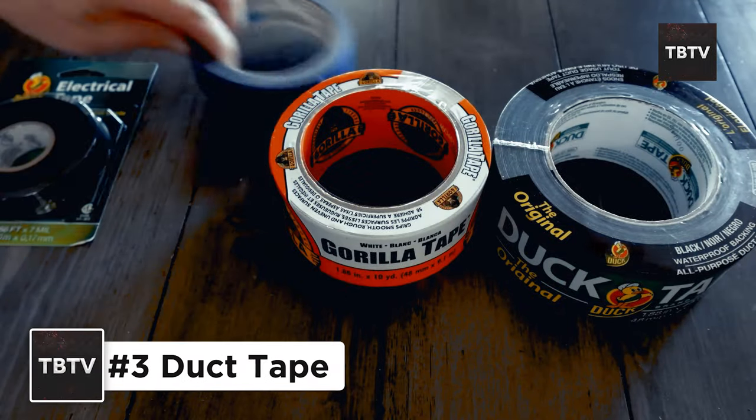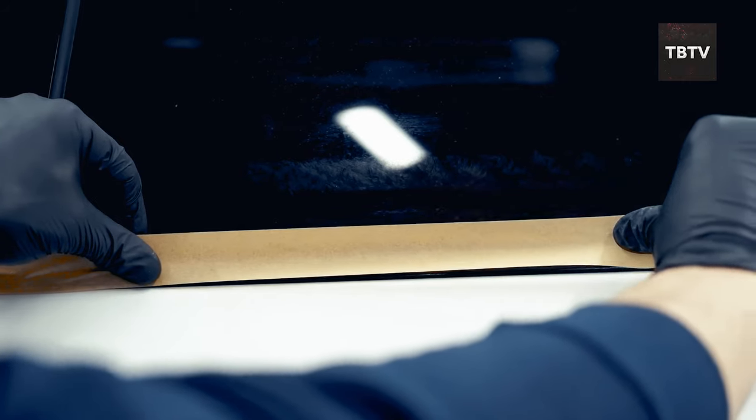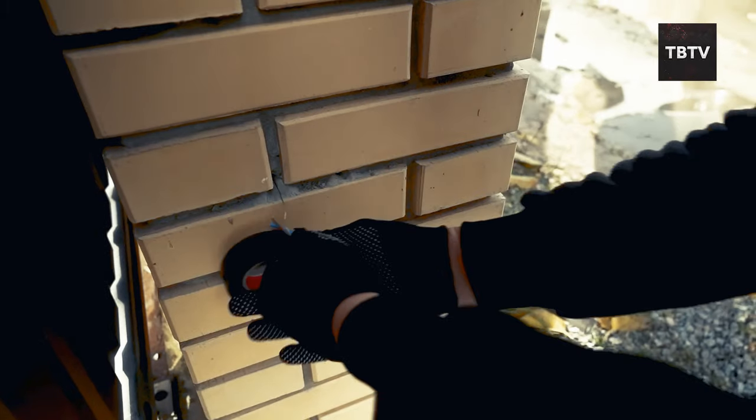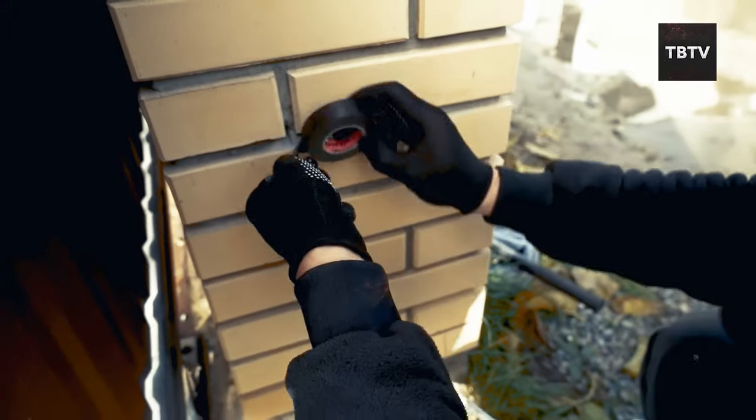Duct tape is the ultimate fixer-upper. Leaky pipe? Patch it up. Broken window? Tape it closed temporarily. It's like having a superpower in your toolbox. Plus, it's incredibly versatile, so you can use it for a whole bunch of unexpected situations.